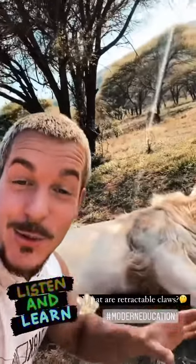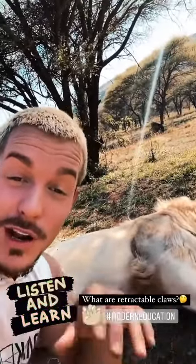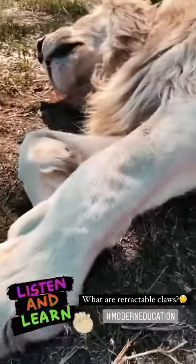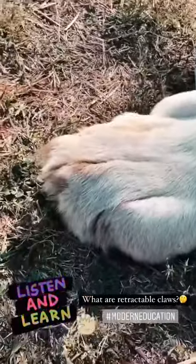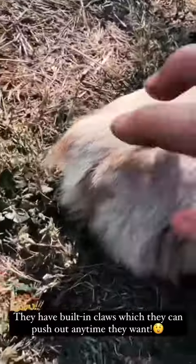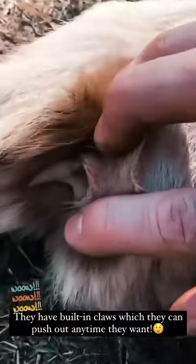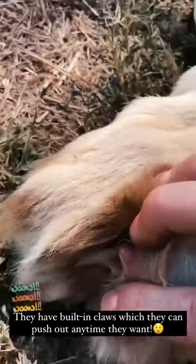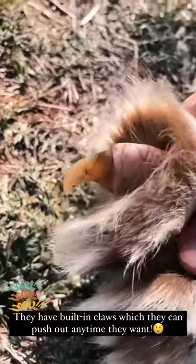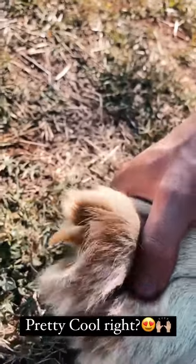I want to use this opportunity to quickly show you something very cool. Do you guys remember talking about the non-retractable claws of cheetahs? Check this out — now we all know lions, they do have retractable claws. But what does it mean? If you look at his paw right now, you can see basically nothing. But if you go closer and look in between the fur, you can actually see those claws hidden away in the fur. And if he wants to, he can simply push them out like this — and there they are, like a butterfly knife. Isn't that crazy?